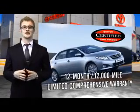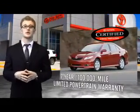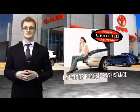Along with industry-leading heritage comes another advantage: an exceptional coverage policy, including a 12-month, 12,000-mile limited comprehensive warranty and a 7-year, 100,000-mile limited powertrain warranty, plus one full year of roadside assistance.